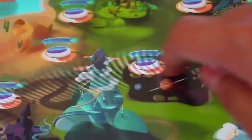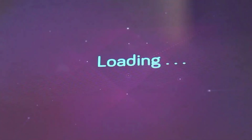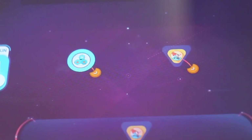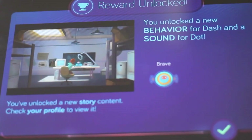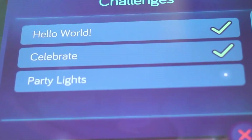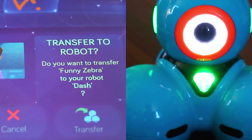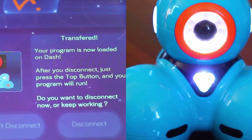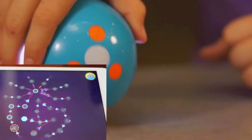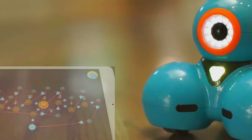Here's what really makes Dash shine: the apps. The Wonder app is like finger painting for code — kids can drag stuff around, link up moves, lights, and sounds, and build their own programs in minutes. Then there's Blockly, which is more of a level up. It teaches kids proper coding ideas: loops, sequences, variables — you name it. It's like handing them the keys to a coding playground, but they don't even realize they're learning because it's just that fun. And best part? These apps work. They connect fast, they don't crash, and you don't need a rocket science degree to use them.